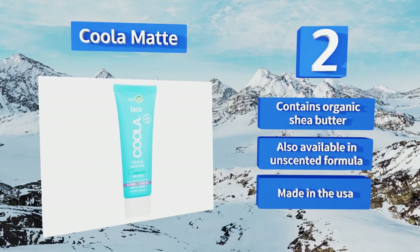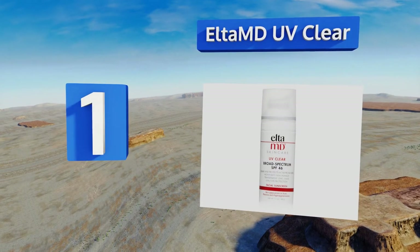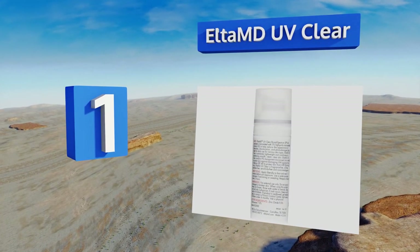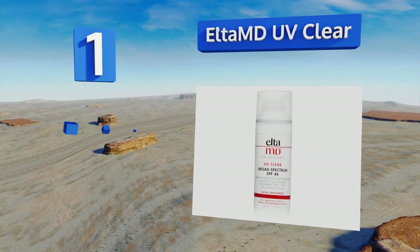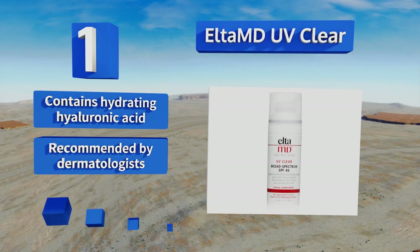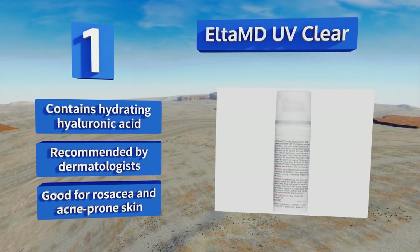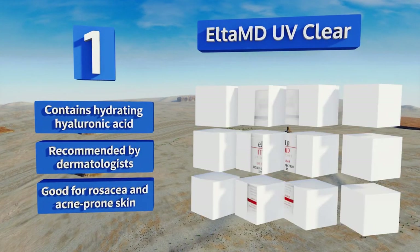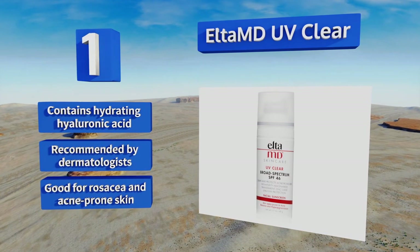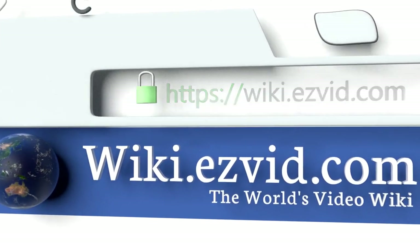Coming in at number one on our list, with ingredients like niacinamide and lactic acid, Ultra MD UV Clear can help to reduce redness and give you a healthier complexion. It's super lightweight so it won't clog pores, and the fragrance-free formula won't irritate sensitive skin. It contains hydrating hyaluronic acid, is recommended by dermatologists, and is good for rosacea and acne-prone skin.